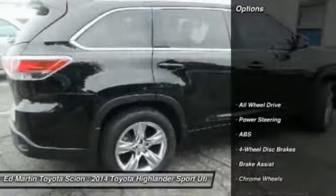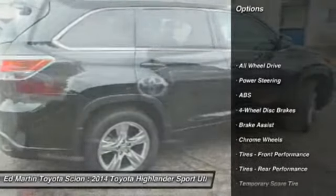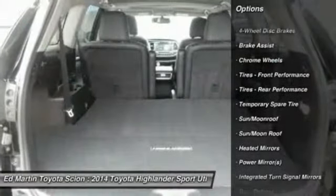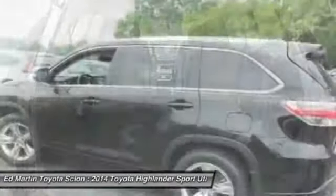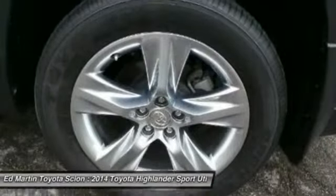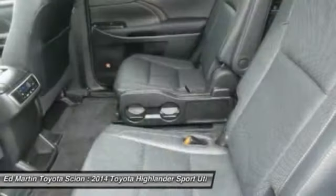Here are some of this vehicle's great options: power passenger seat, anti-lock braking system, steering wheel audio controls, navigation system, all-wheel drive, keyless entry, power lift gate, moonroof, Bluetooth, and leather-wrapped steering wheel.